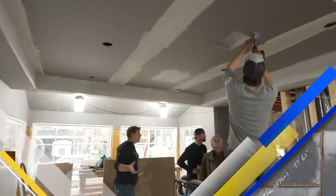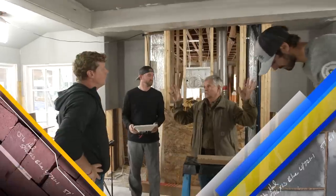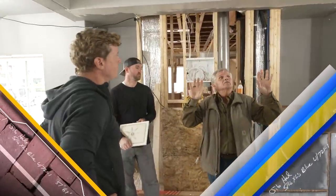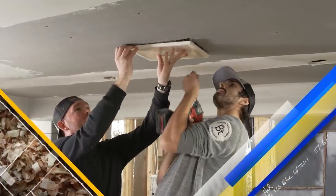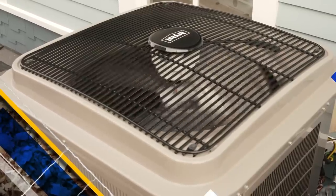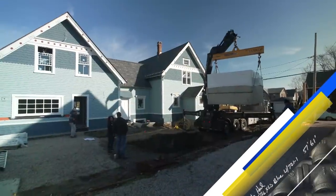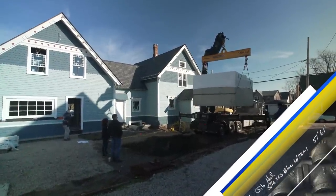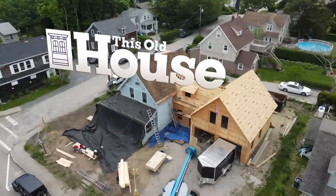Next time on This Old House: recessed lights in the ceiling with a lot of holes, AV equipment going in, and speakers being recessed behind the veneer plaster. Plus, they'll be working next to a condenser — something the show hasn't done in 42 years. And a pool on a truck — a novel idea where complete pools are made ahead in a warehouse in New Hampshire before arriving on site.